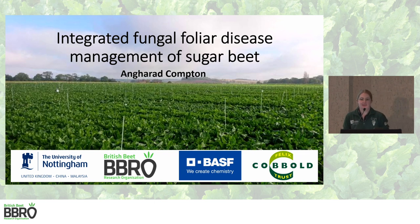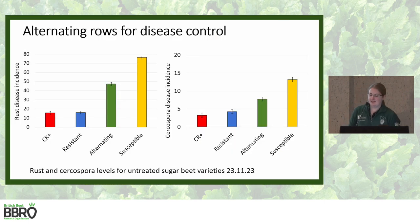Thanks Mark. I'm Angara Compton from the University of Nottingham, looking at integrated fungal foliar disease management of sugar beet. My main focus is rust and Cercospora. I'm particularly looking at fungicide usage and also resistant varieties. The really interesting data that I've got this year that I want to highlight to you is my alternating row treatment.